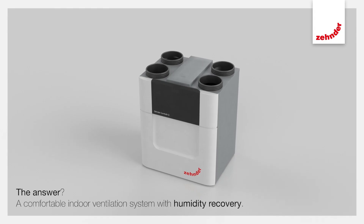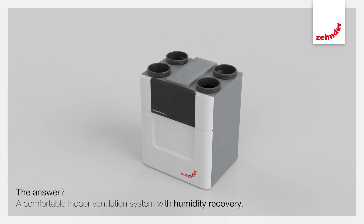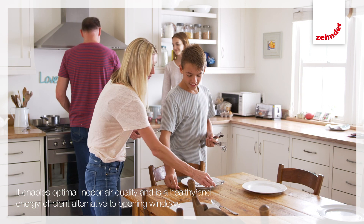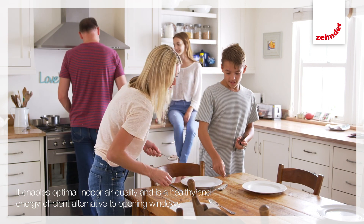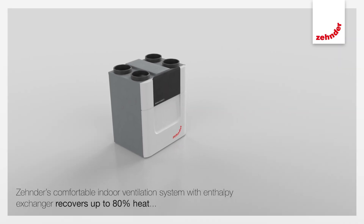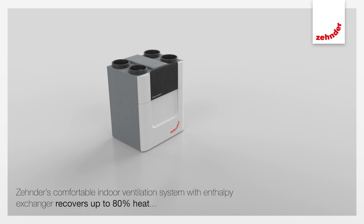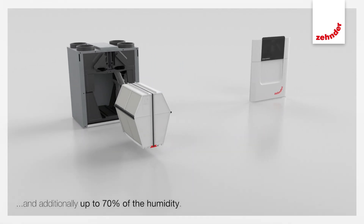The answer? A comfortable indoor ventilation system with humidity recovery. It enables optimal indoor air quality and is a healthy and energy-efficient alternative to opening windows. Zender's comfortable indoor ventilation system with enthalpy exchanger recovers up to 80% heat and additionally up to 70% of the humidity.